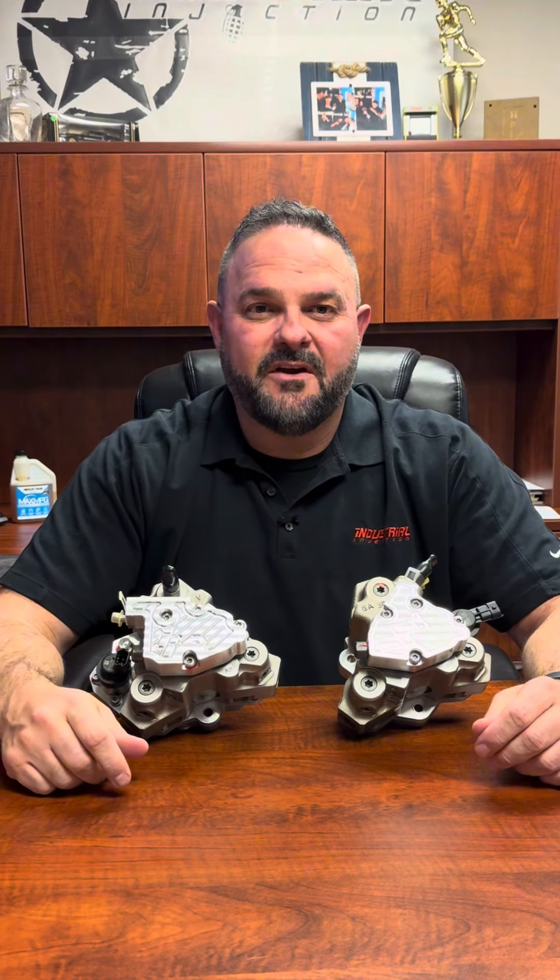These pumps are available right now through our dealer network, or you can go to iidiesel.com and get more information about these pumps. We look forward to helping you push the limits and achieve new heights, and together we can make history at the track.